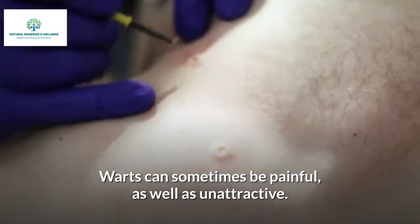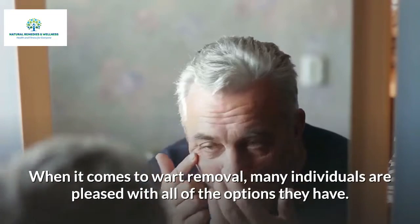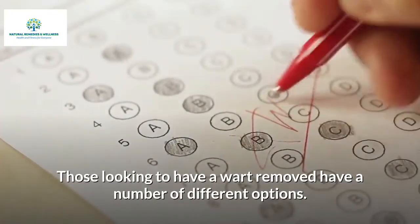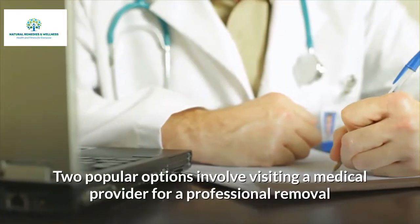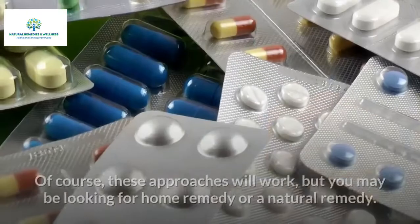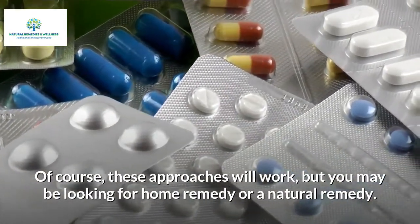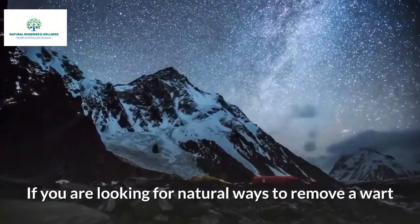When it comes to wart removal, many individuals are pleased with all of the options they have. Two popular options involve visiting a medical provider for a professional removal and purchasing an over-the-counter wart removal product. Of course these approaches will work, but you may be looking for a home remedy or a natural remedy.